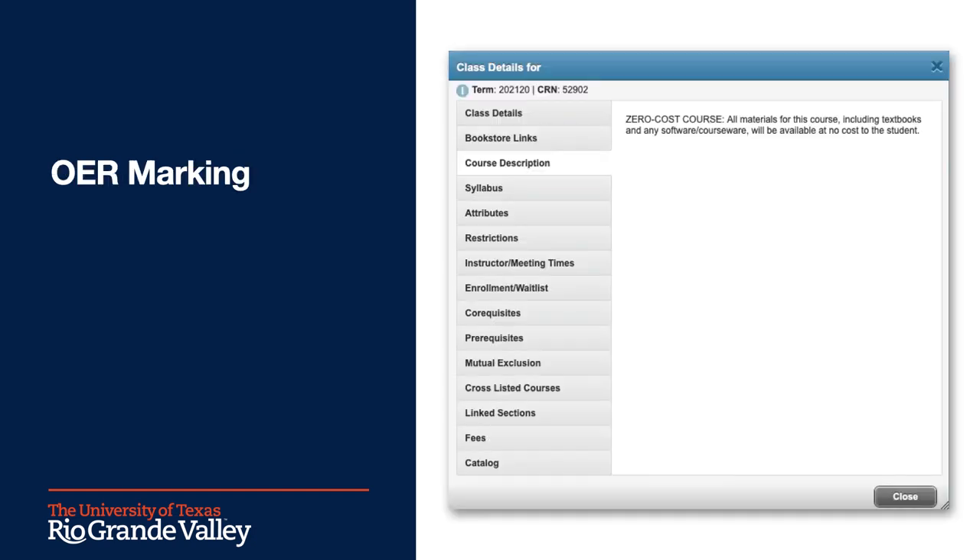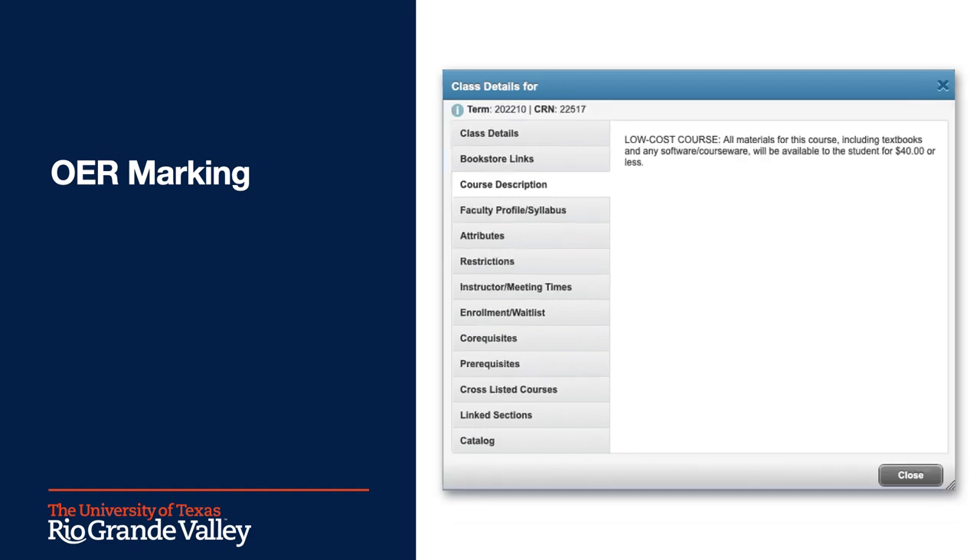Now, we add statements with these designations to the course listings in our course schedule. You see here the ZC statement, which reads: All materials for this course, including textbooks and any software or courseware, will be available at no cost to the student. And here is the LC statement, which is similar. And as you can see, our threshold for low-cost is $40 or less.